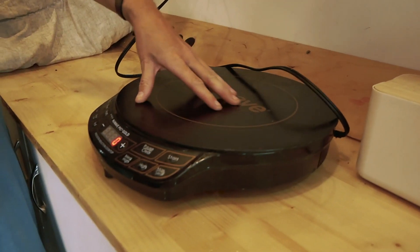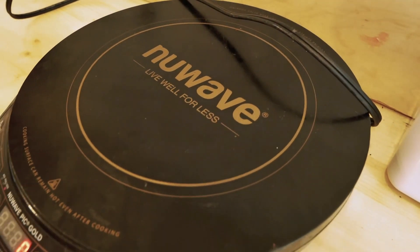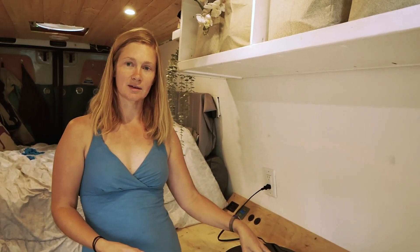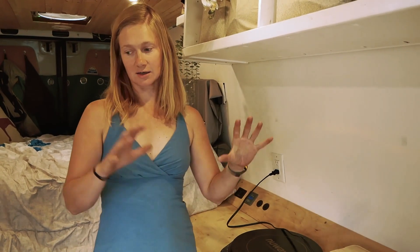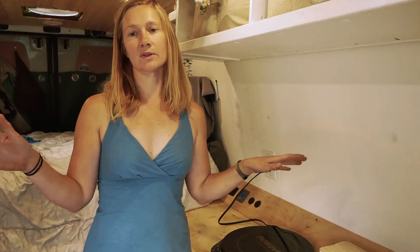I cook on my induction cooktop. I have a 3000-watt inverter and it doesn't even break a sweat powering this thing. It boils water. I made spaghetti with a custom sauce last night — simmering the tomato sauce on this while making the pasta separately. It used a decent amount of my battery, but this thing and the electrical system had no problems with it.